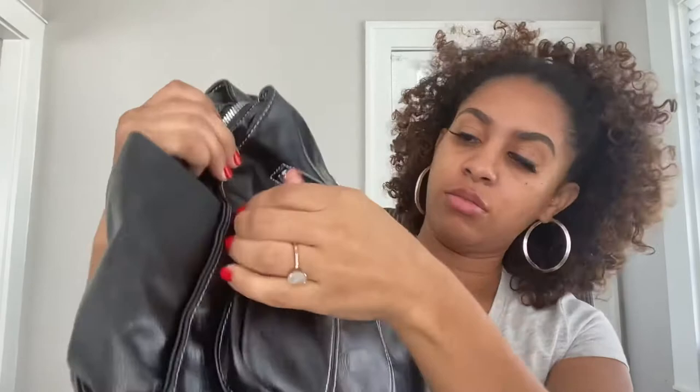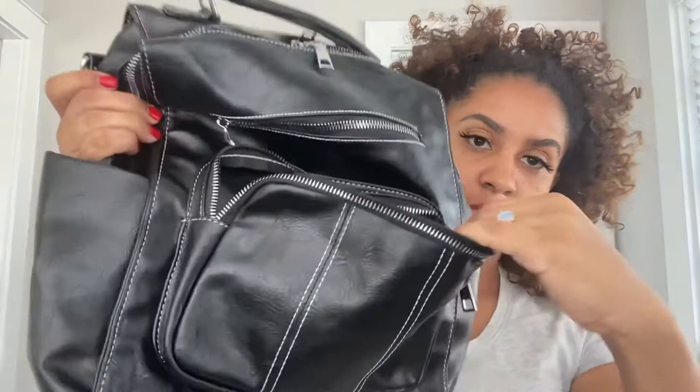It's got a pocket for a water bottle, which I like to carry. It's got this front pocket here — that's nice. I could probably fit my whole wallet in there. It's also got a top pocket, and the pockets are pretty deep, which is good.